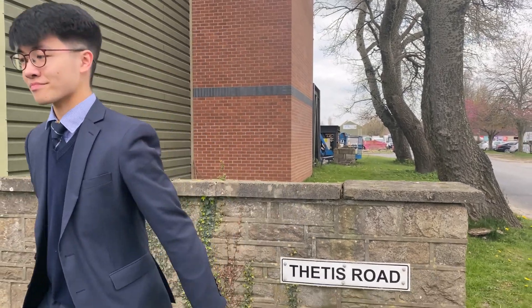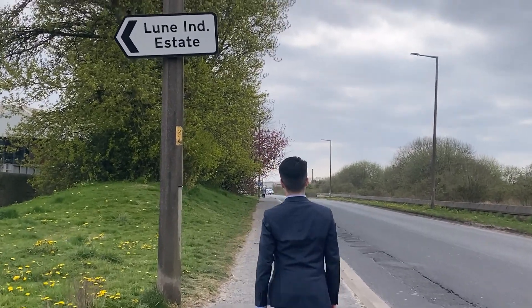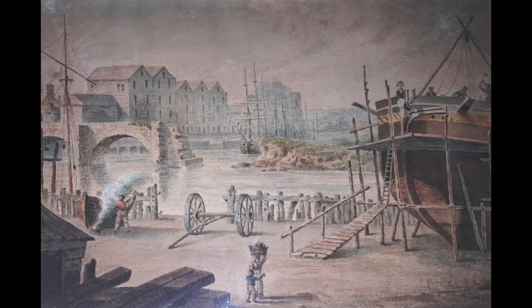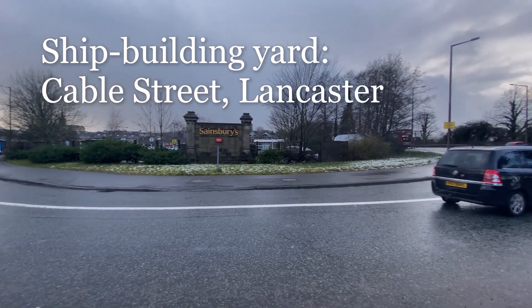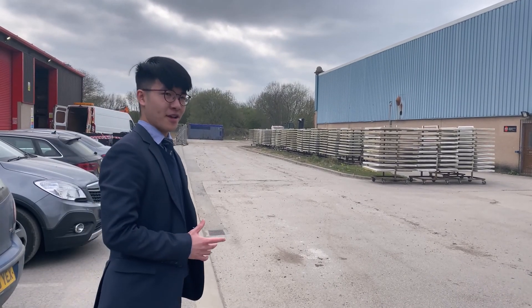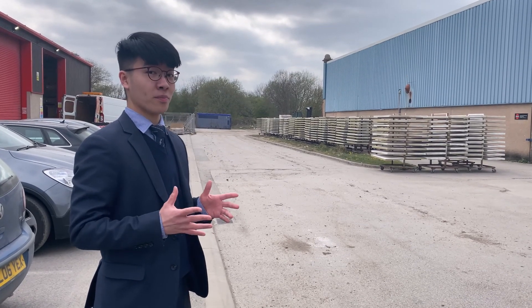Here's what's interesting. Take John Preston — some of the ships he captained, called Minerva and Thetis, happened to be the street names of the industrial estate right here. Tracing the origins of ships named Thetis and Minerva, I found that these two ships were manufactured by a shipbuilding company called Brockbank, and the location of its shipbuilding yard was on Cable Street in Lancaster. Could it be a coincidence that a few blocks away from Thetis Road and Minerva Road, there's a stretch right where I'm standing called Brockbank Avenue?